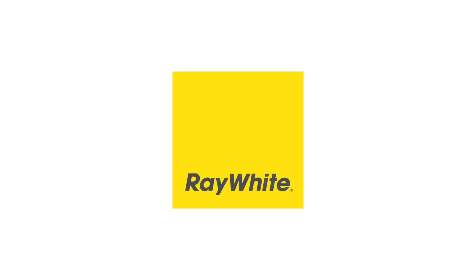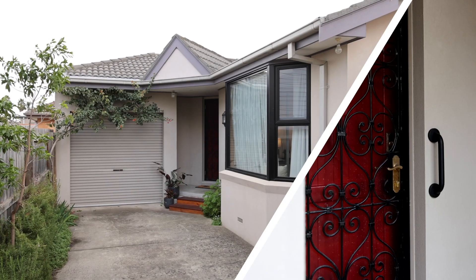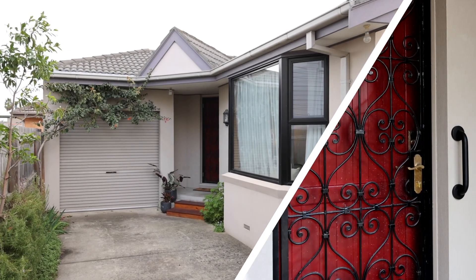Secure, secluded and a single level, that is 2 at 11 Baylis Court Cheltenham in the Golden Triangle. I know you're going to love this one, so let's have a look.